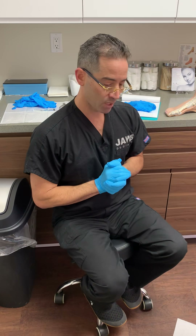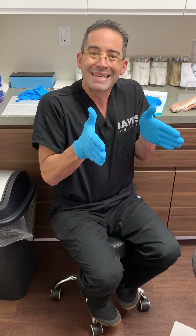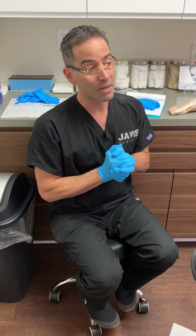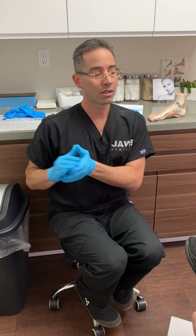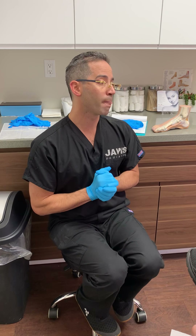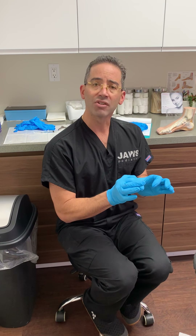Welcome to another episode here at Jaws Podiatry. Today's case is a great one — the clinical presentation is plantar fasciitis, also known as heel pain or plantar fasciosis. In the world of podiatry, heel pain is definitely a top-three clinical presentation that we treat.